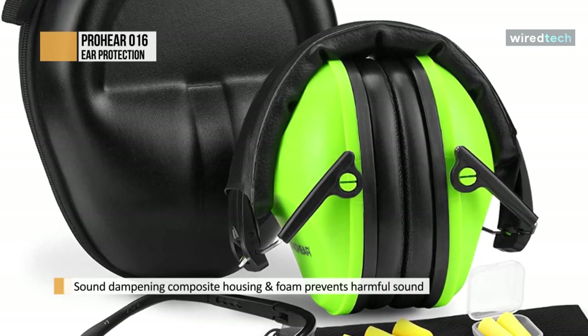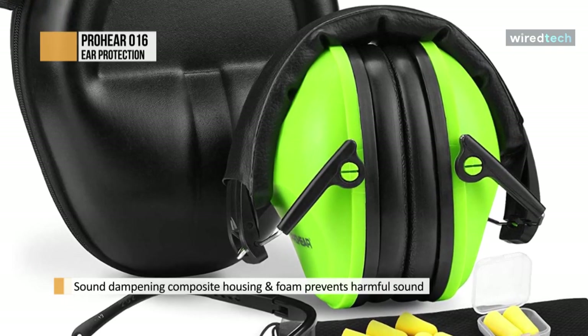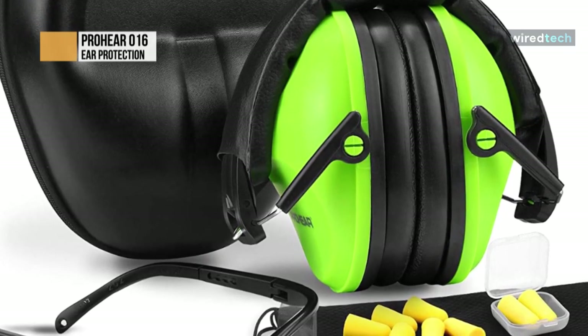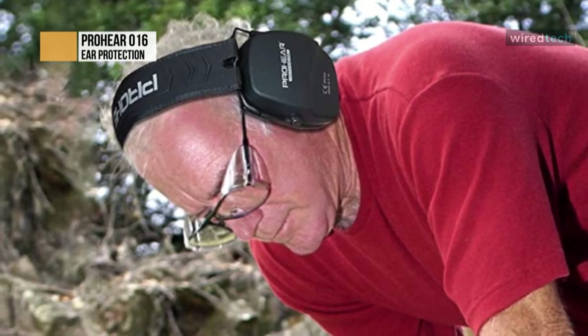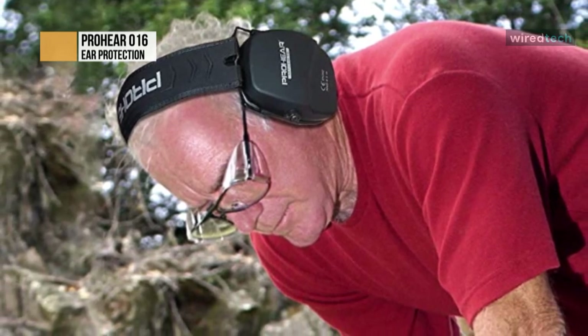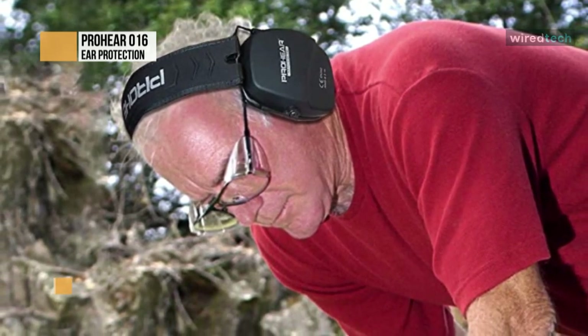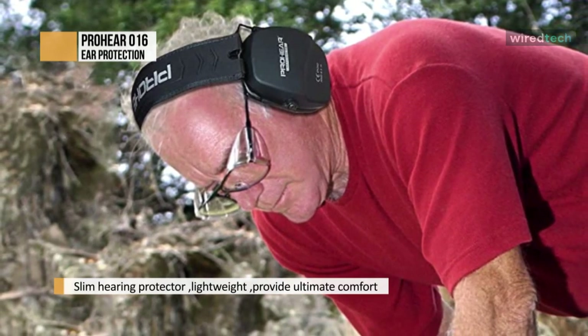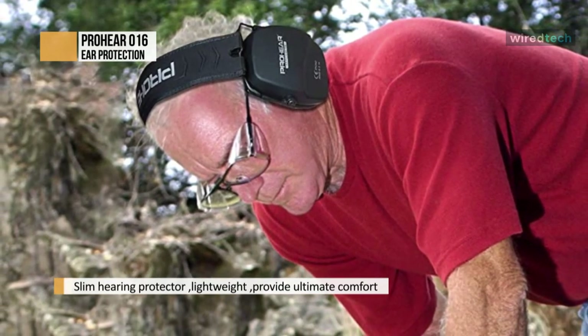The ProHear features sound dampening composite housing. With a noise reduction rating of 26 decibels, these earmuffs effectively dampen the noises to protect your ears from shrill noises. The special noise-isolating sponges of the ear cups are very comfortable to wear.